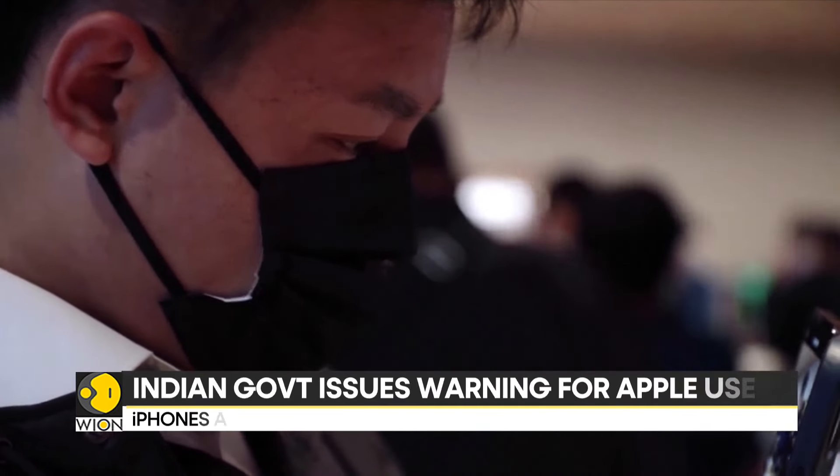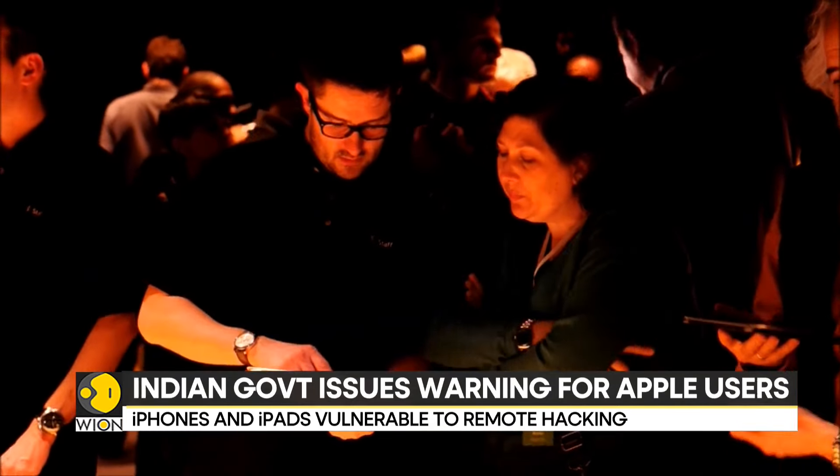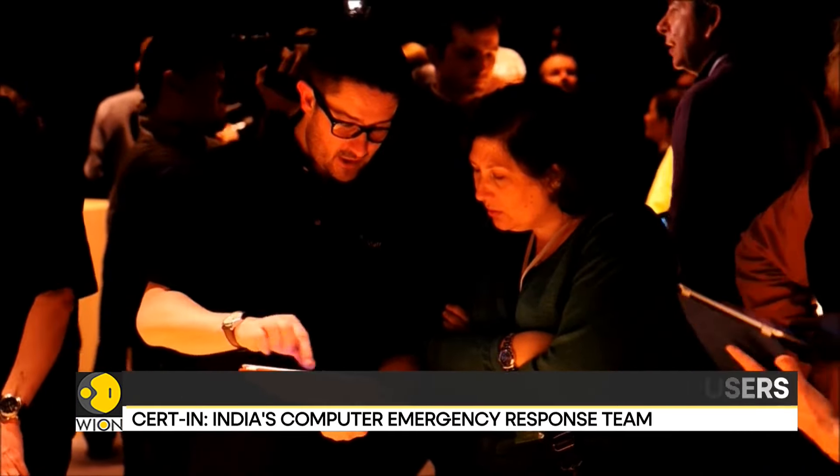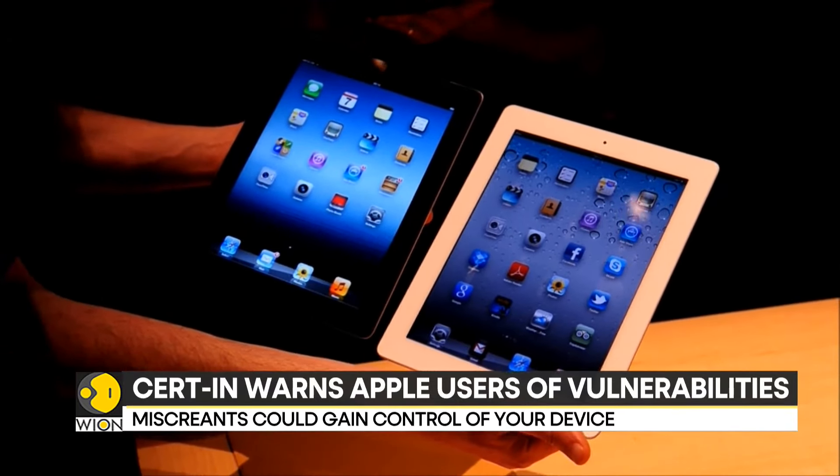Also, enable two-factor authentication, avoid clicking on suspicious links, and never download unauthorized software. These best practices can help improve the overall security of your devices.